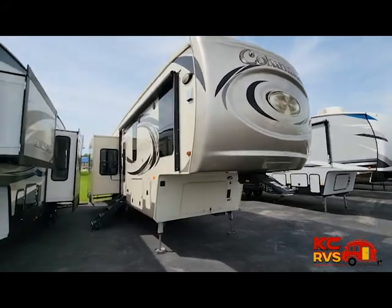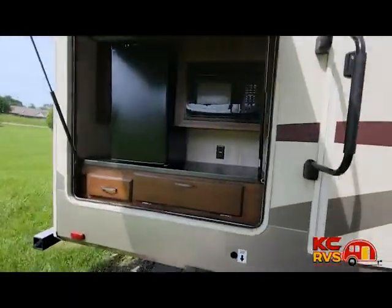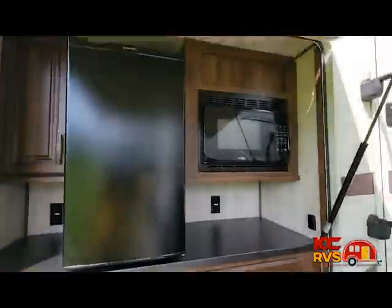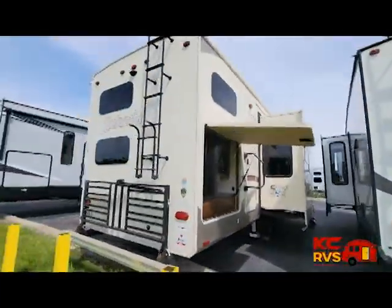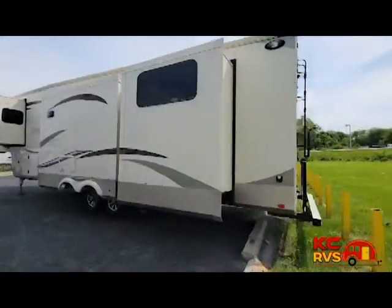AMPR Plaza brings you KC's largest RV consignment dealership, KC RVs. Today we have a 2018 Palomino Columbus 374BH. A quad slide out, a rear bunkhouse, a bath and a half, plus two entry doors are just a few features that will draw your attention toward this fifth wheel.